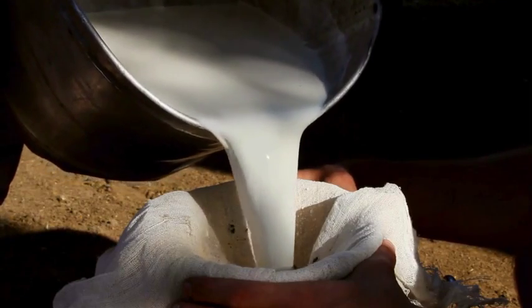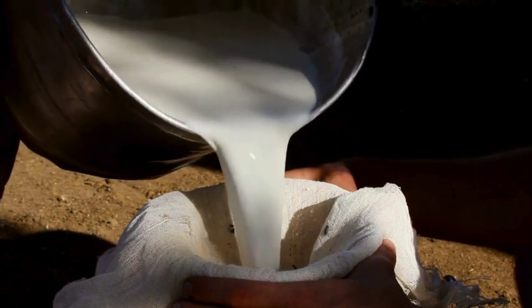Next on the list is soy milk, made from soaking soybeans and blending them with water. Soy milk is a protein powerhouse. It's naturally low in fat, is cholesterol-free, and contains isoflavones, which have various health benefits. Soy milk can help to lower LDL cholesterol and reduce menopausal symptoms like hot flashes.